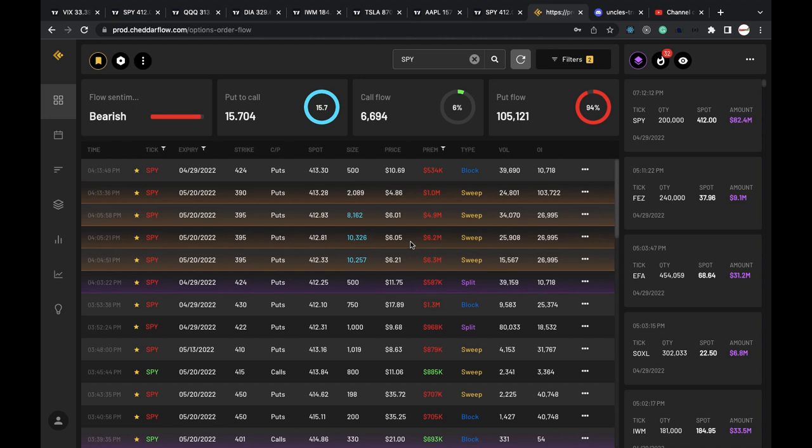It's extremely bearish sentiment — like extremely. And you can see on Friday, at the end of the day yesterday, the big money was still rolling in as far as puts go. 6.2 million, 6.3 million, 4.9 million — high volume, 395 strike price in all of them, and once again that May 20th 2022 expiration date. I've been seeing a lot of out-the-money puts for that day.